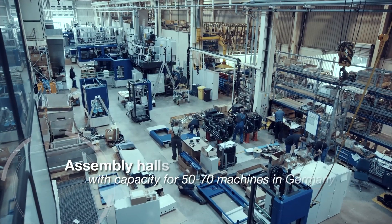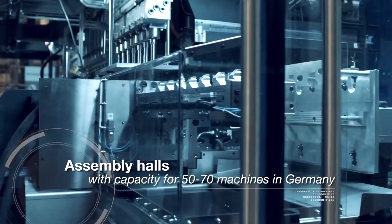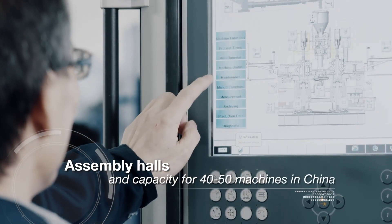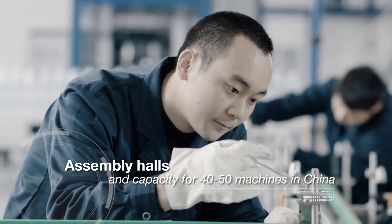The SkyRift platform is assembled in equal parts at our production facilities in Born, Germany and Sunde, China, where we have already been producing blow molding machines since 1995.